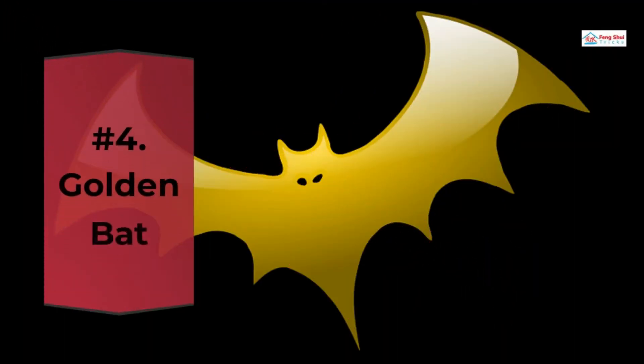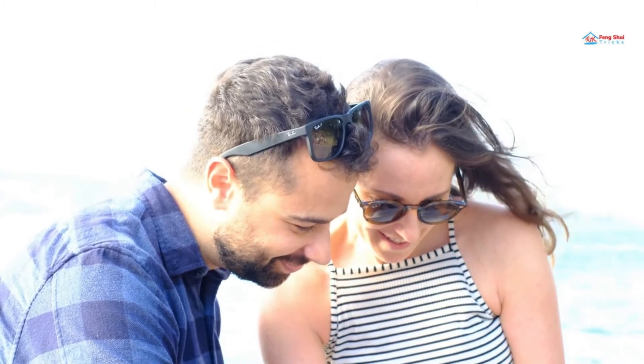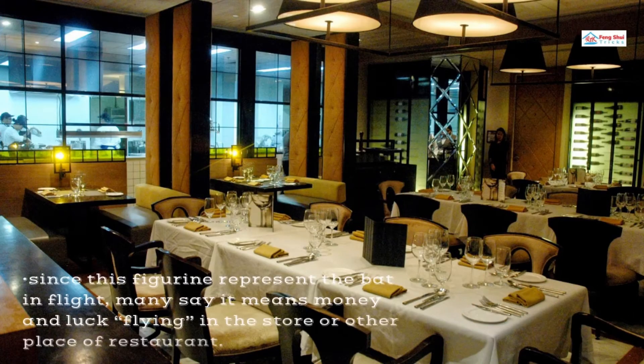Number 4: Golden Bat. A lucky bat is a lucky charm for business. The golden bat is also said to invite happiness and wealth into a space. Since this figurine represents the bat in flight, many say it means money and luck flying into the store or restaurant.